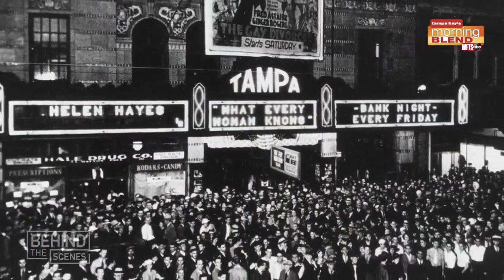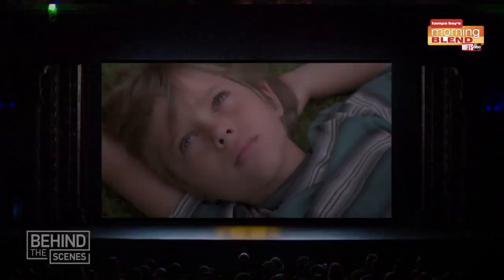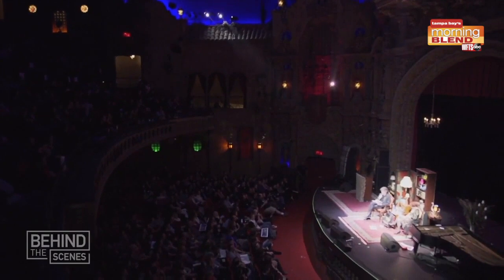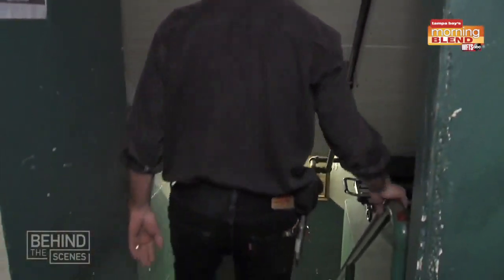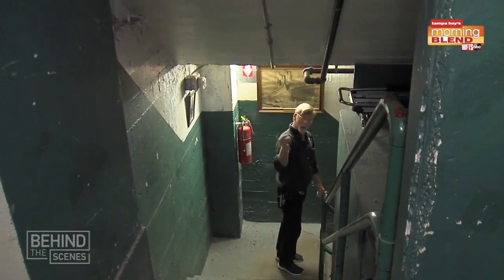The part that people see is the beauty and the grandeur that Eberson designed, but of course as a functioning theater that's been operating for 91 years, we have all these wonderful little nooks and crannies where all the smoke and mirrors are kept. That's why we have great people like our stage manager Lloyd, who has crawled over every inch of this building and knows where all of the switches and plugs are to keep everything running how it's supposed to.